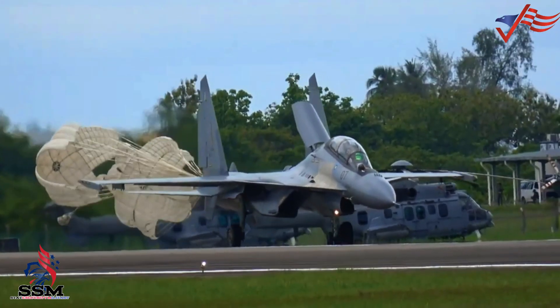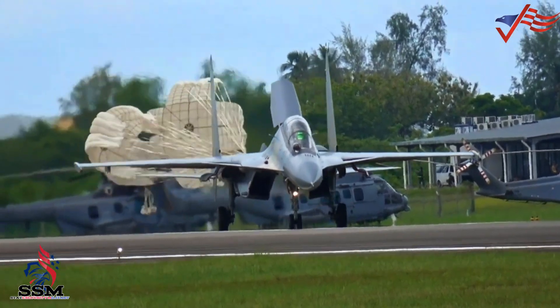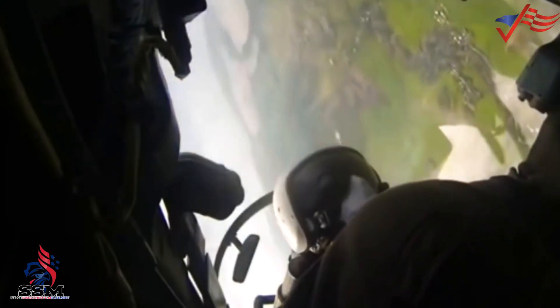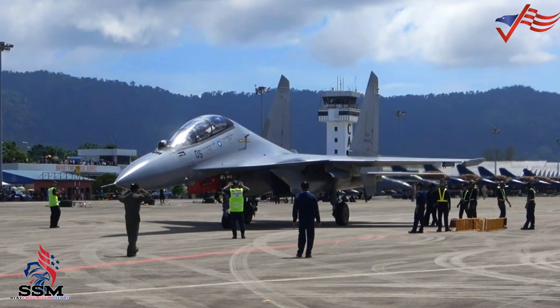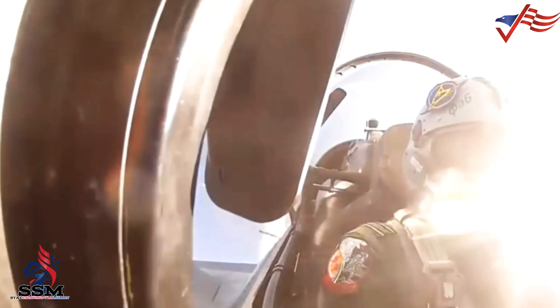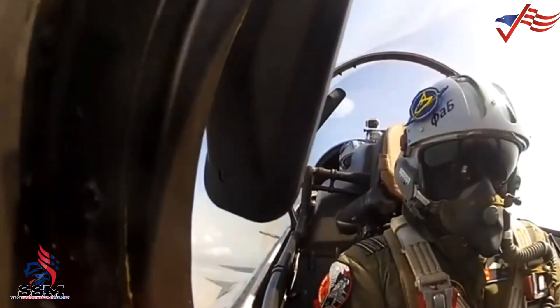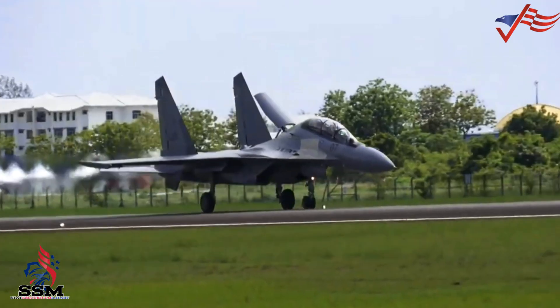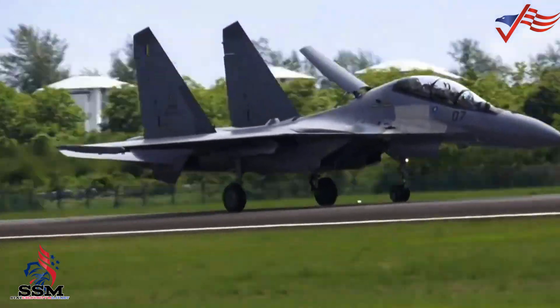The Russian Air Force and countries operating the Su-27, Su-30, and Su-34 fighter aircraft use the Kh-29 missile — either the T or L variant — to accurately bomb high-value land targets. The Russian Air Force also uses Kh-29 missiles in the current conflict with Ukraine.